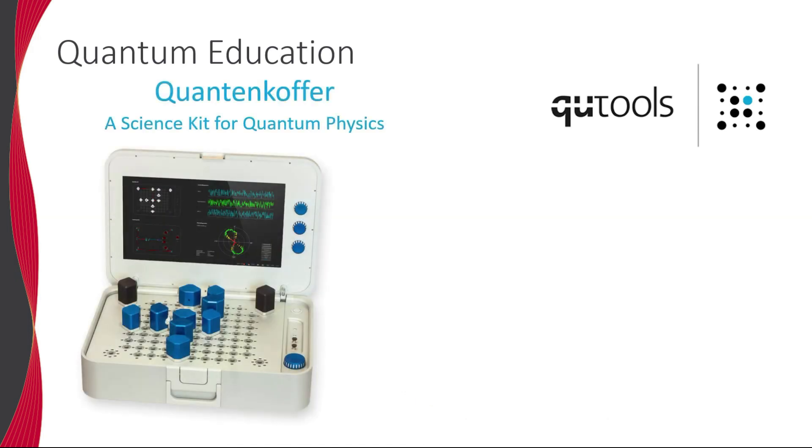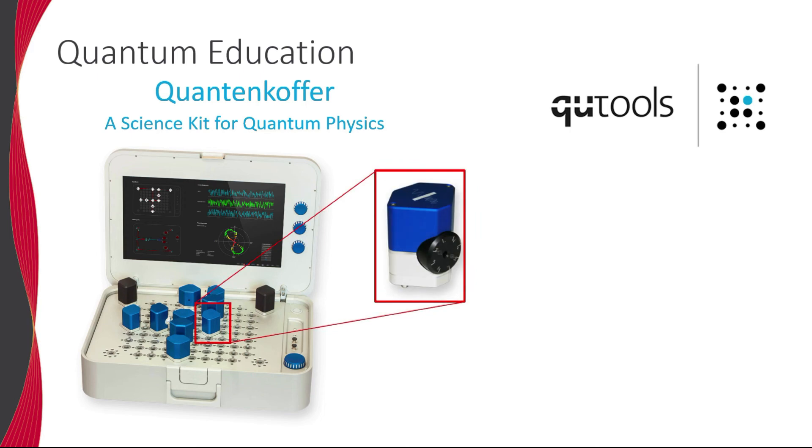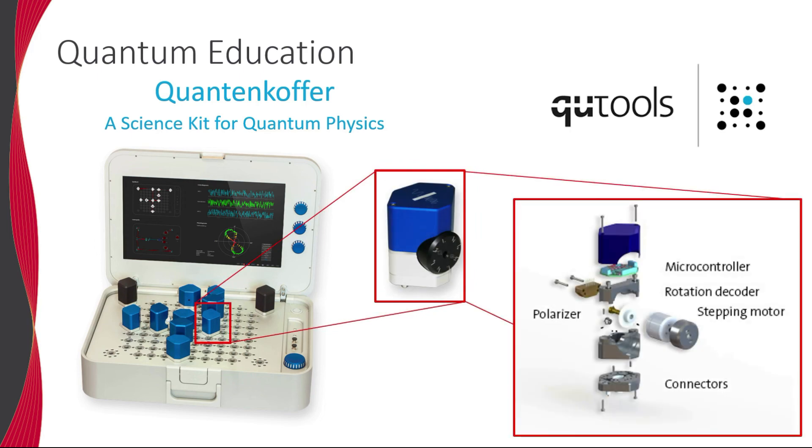The quantum coffer, or quantum suitcase, is a plug-and-play quantum science kit geared primarily for schools and universities, also utilizing single and entangled photon pairs for a wide variety of experiments. Tokens with integrated and motorized optical components allow the student to set up and manipulate the beam path on the fly.